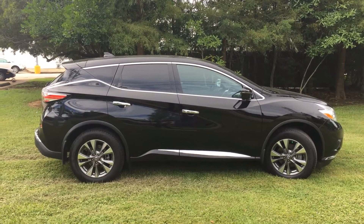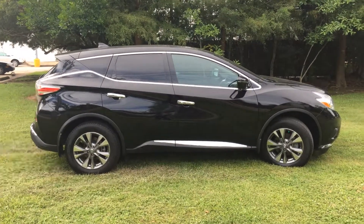This is a 2017 Nissan Murano. Ivan Lopez here at Banner Ford in Mandeville, Louisiana. 985-966-9443. That's me.